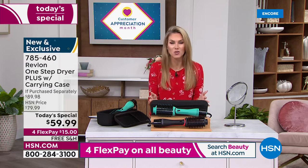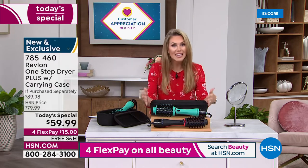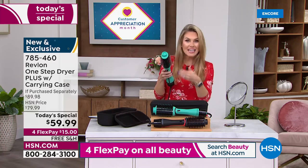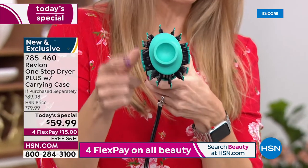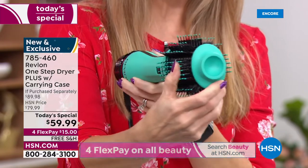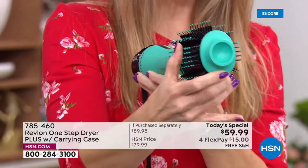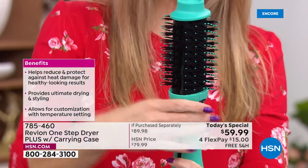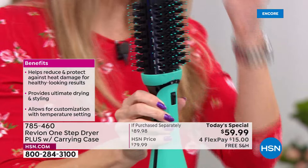Our offer is the very first today's special with Revlon, so we're pulling out all the stops. We brought you their latest and greatest — what they invented, the first heated blow dryer brush with the oval design. You can see how soft the bristles are — that's what glides through the hair.